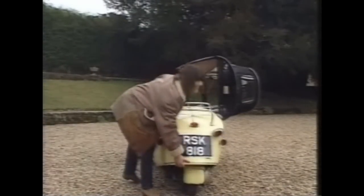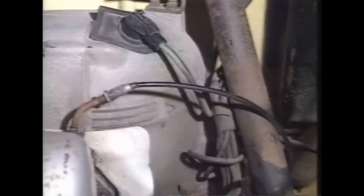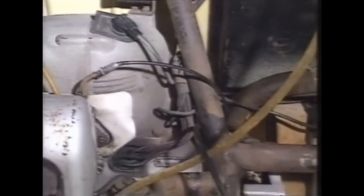What little power there is, it's delivered to the rear wheel by a two-stroke, single-cylinder, 200cc engine.